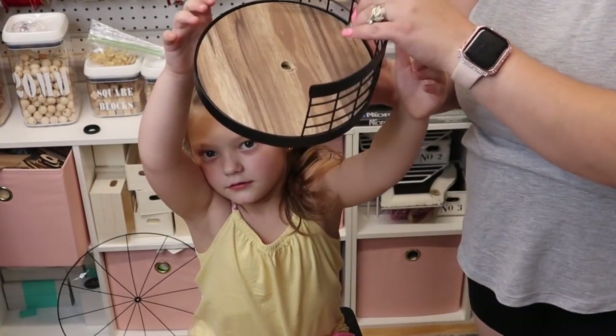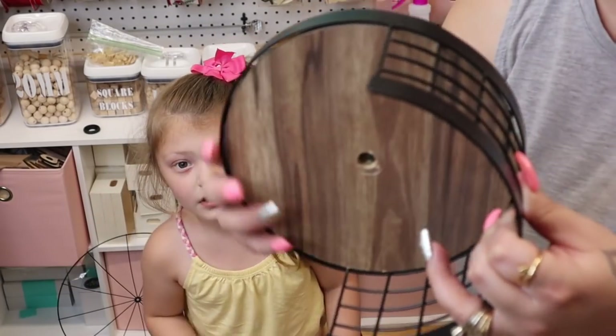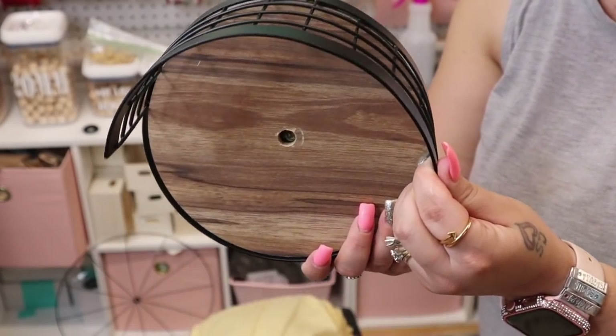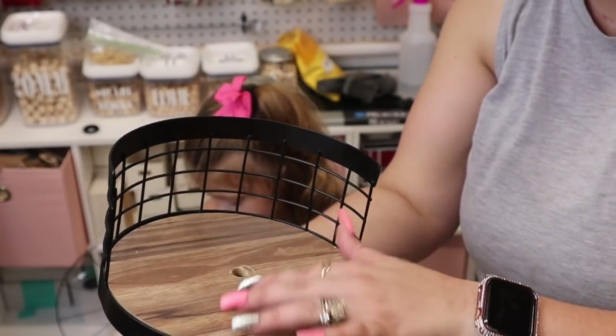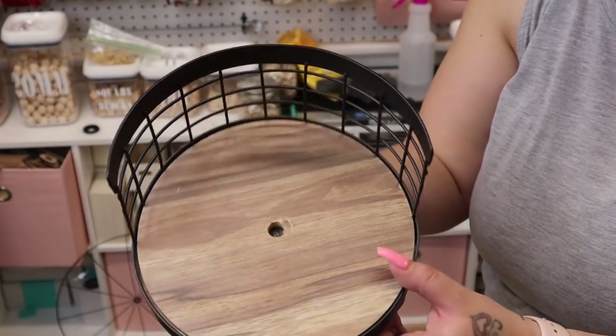I think this used to be a paper towel holder because something was missing when I bought it. I got it at Goodwill and it was $1.99. I thought it was really cute and I knew I could do something with it — I could be wrong but I do think it was a paper towel holder.